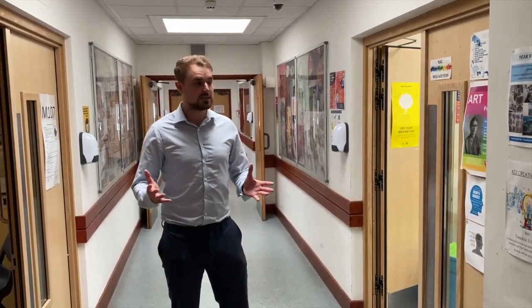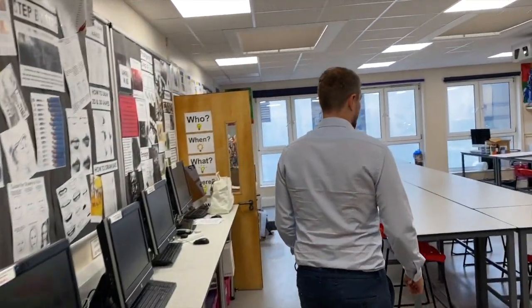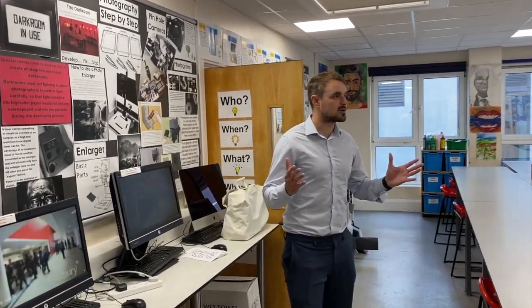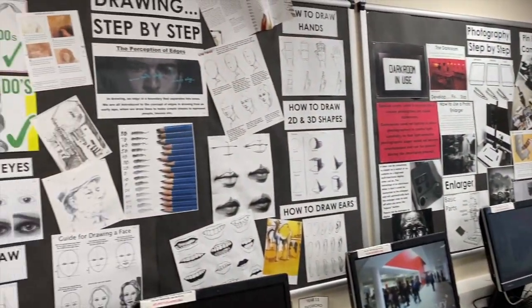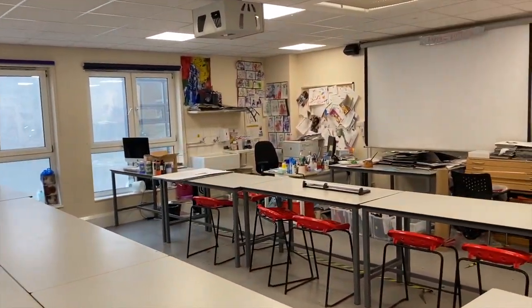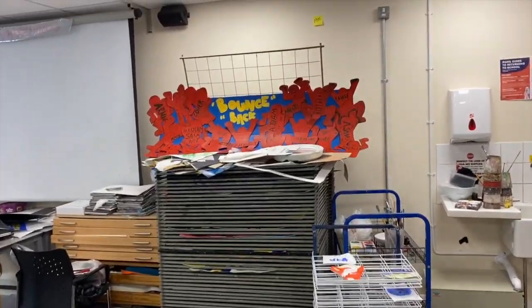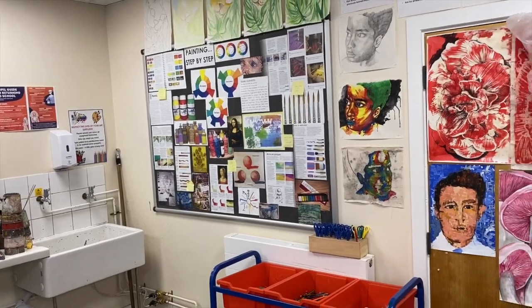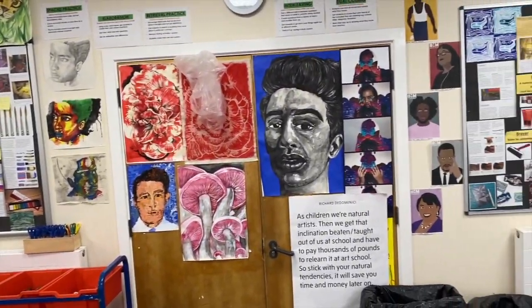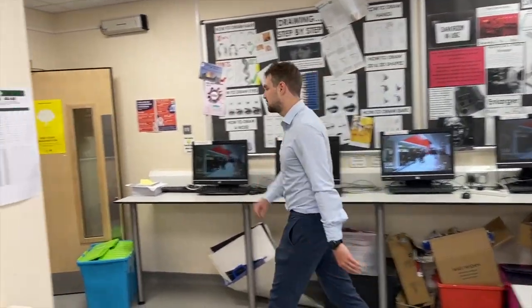We've now made our way to the art classrooms — let's take a look inside. This is another room I walk past in absolute awe and envy of the work that students can produce. As you can see from the work on the walls, absolutely fantastic things go on in here. We have fantastic teachers guiding you through your Key Stage 3 art subjects, and when you get to GCSE, you also have the opportunity to engage in photography — a different form of art but equally as impressive.